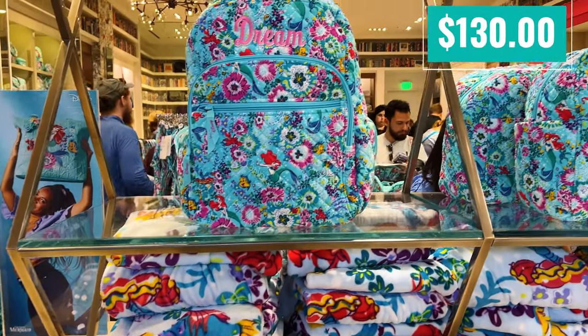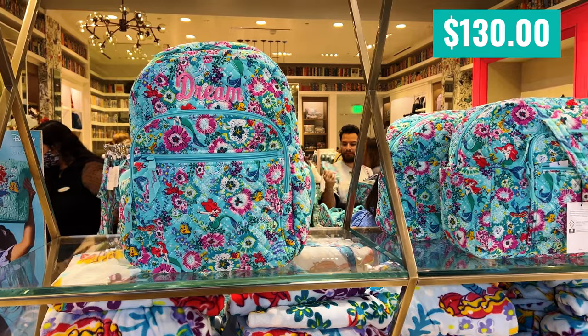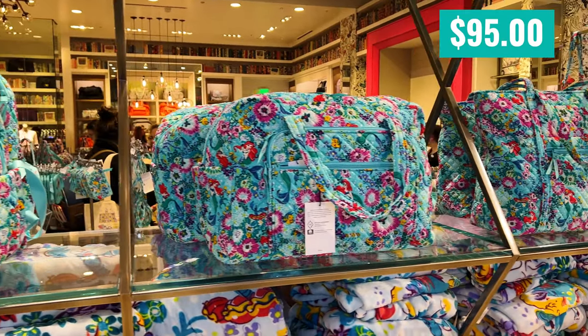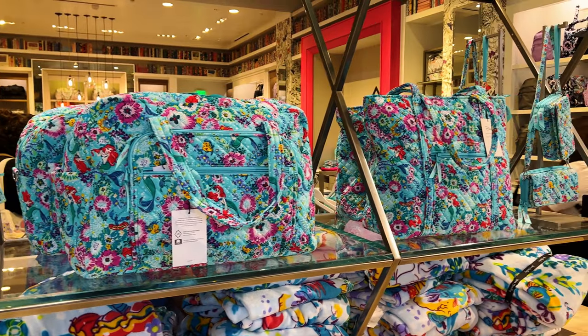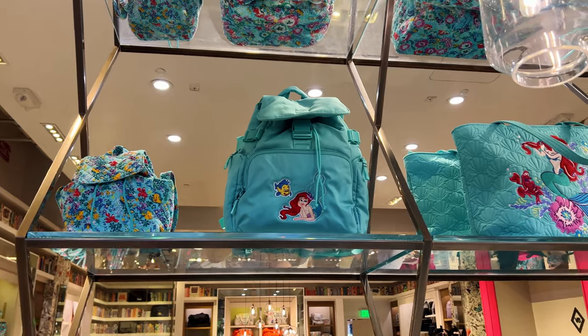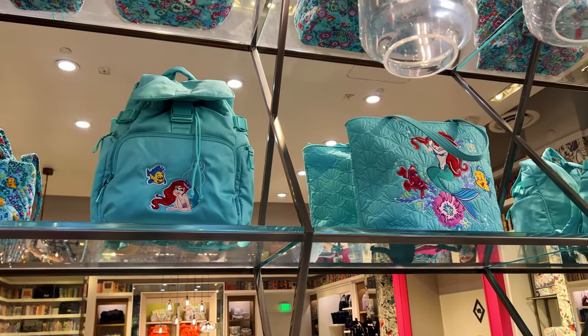It was $140. This is the Campus Backpack for $130. I like the little 'dream' on there. I believe this is the medium travel duffel. Now this bag was not listed on their pricing sheet — it was $120 according to the lady.